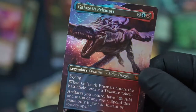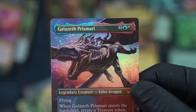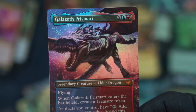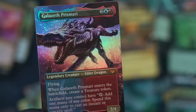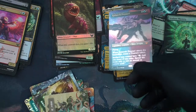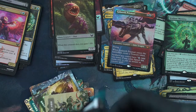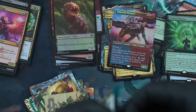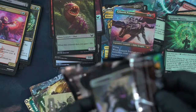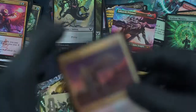Isn't this a big card? Galazeph Prismari — wow, I have a really hard time pronouncing some of these. When it enters the battlefield, creatures and artifacts you control... yeah, this is a big card, this is a big hit. This collector booster is crazy for me. I got Demonic Tutor — it's the one everyone wants. Well, not the exact one everyone wants, but it is Demonic Tutor. I love the art, so I'm happy.